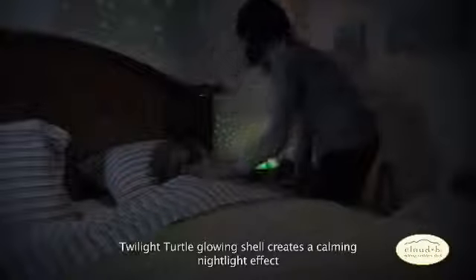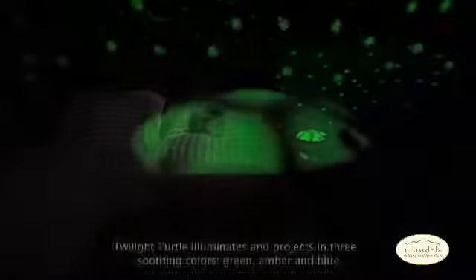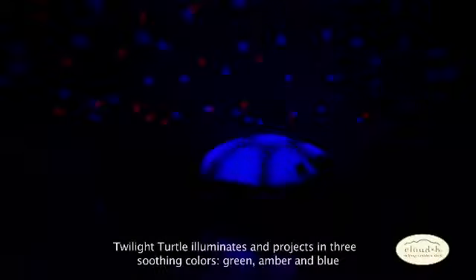Twilight Turtle's shell emits a soft and gentle glow that creates a beautiful and calming nightlight effect. The shell is specifically designed to illuminate in three soothing color options. Simply choose your favorite color for the evening: green, amber, or blue.